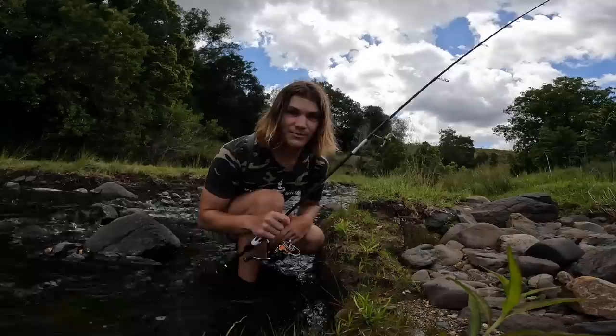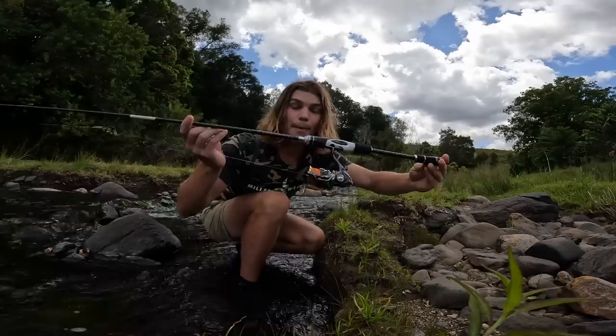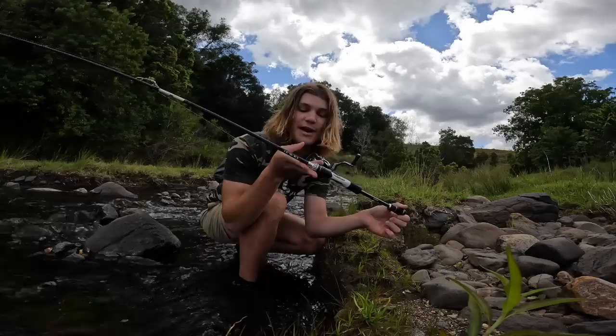The only lure I'm bringing is this one that imitates a shrimp — it's what the catfish and Australian bass are feeding on in this creek. Massive shout out to Shimano for sending me rods to use in my videos. I've got the seven-foot one-to-four kilo Shimano Jewel matched up with the 2500 Twin Power, and you'll see how good it is using it in these little creeks to catch fish today.